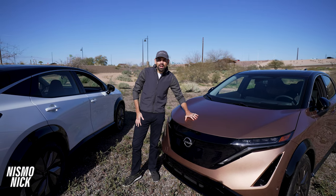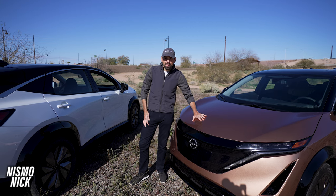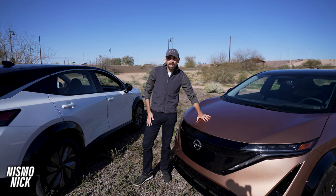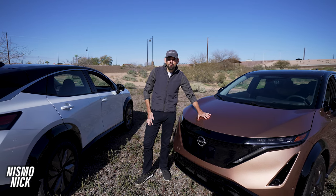Once you take your Ariya home, there are plenty of factory Nissan accessories available, including a pet gate that's perfect for your fluffy friend, external ground lighting, and there is even a tow hitch available that tows up to 1,500 pounds.